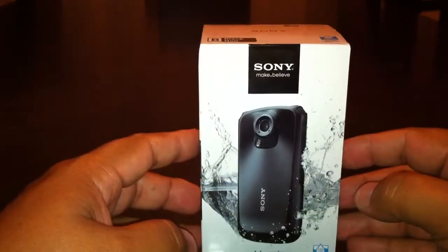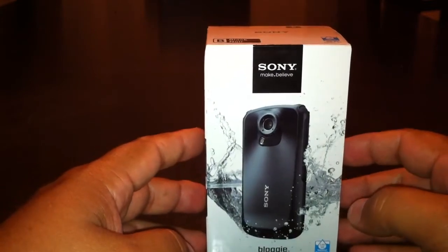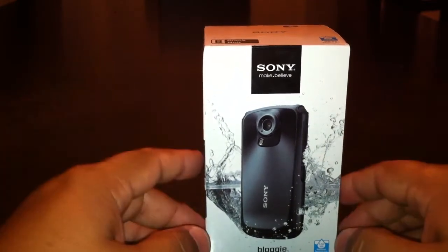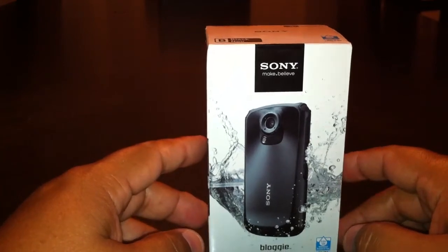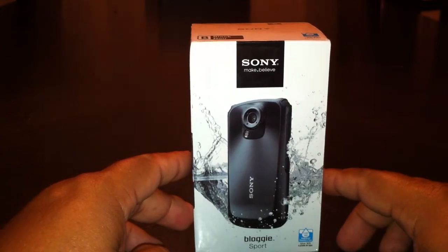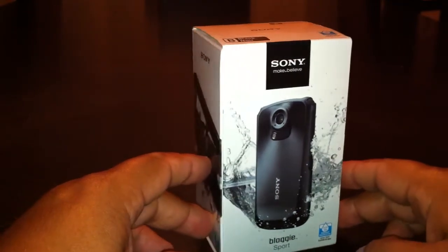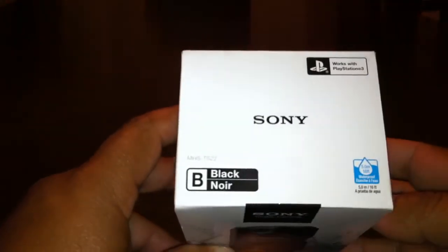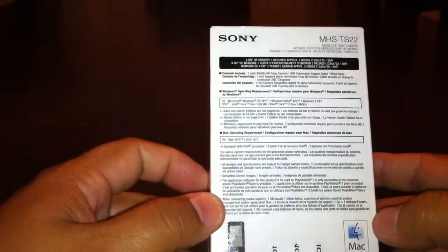I'm going to do the Sony Bloggy Sport now, and then I actually have a Sony Handycam, the HDR CX-260, that I will film with the Sony Bloggy probably tomorrow and do that unboxing tomorrow and get that posted. So let's take a look at the Sony Bloggy Sport. The one that I'm actually opening up is a black one — that's what Best Buy had, and that's where I actually got this from.